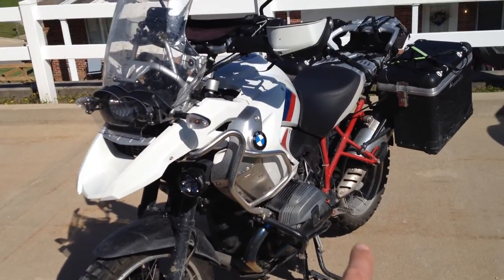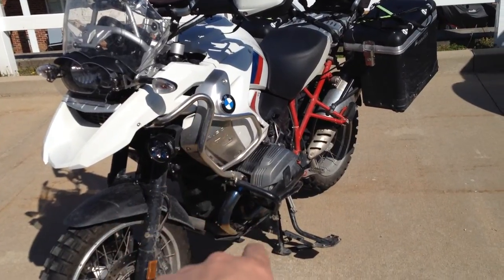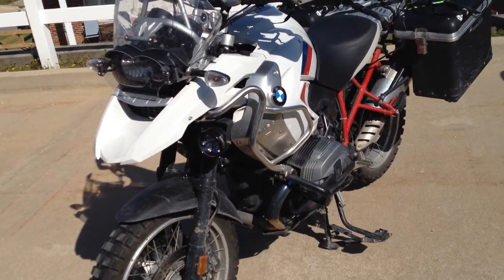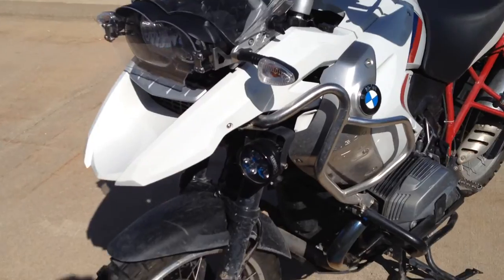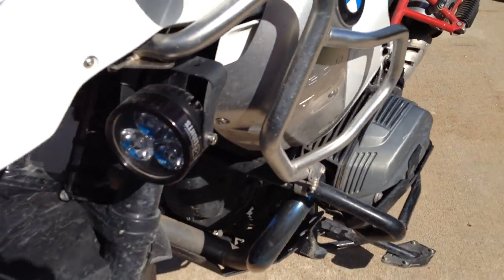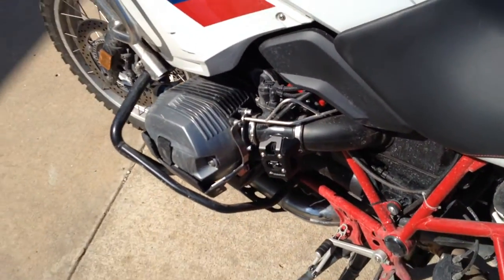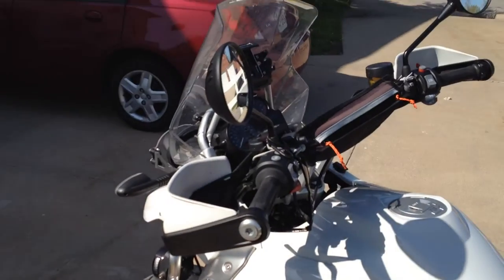I did a version one video that talked about the crash guards, oil cooler guard, and the rubber baby buggy bumper bump stop thing, and some other stuff. I thought I would do an update to that.